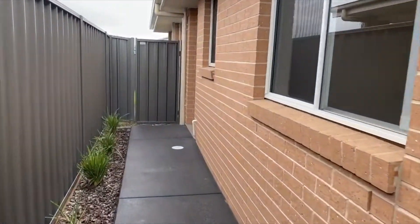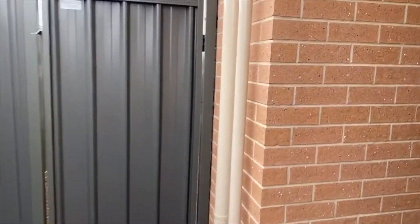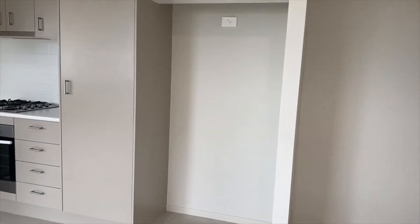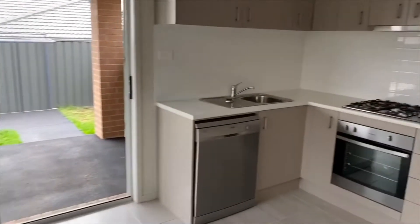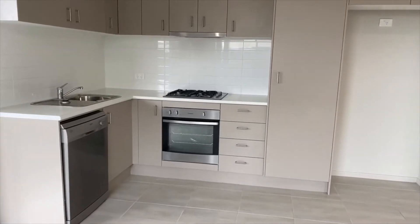As we come down the side here, we have the front entrance which opens up into the living and dining area. We've then got the kitchen here - still a full kitchen with gas cooking and a dishwasher.